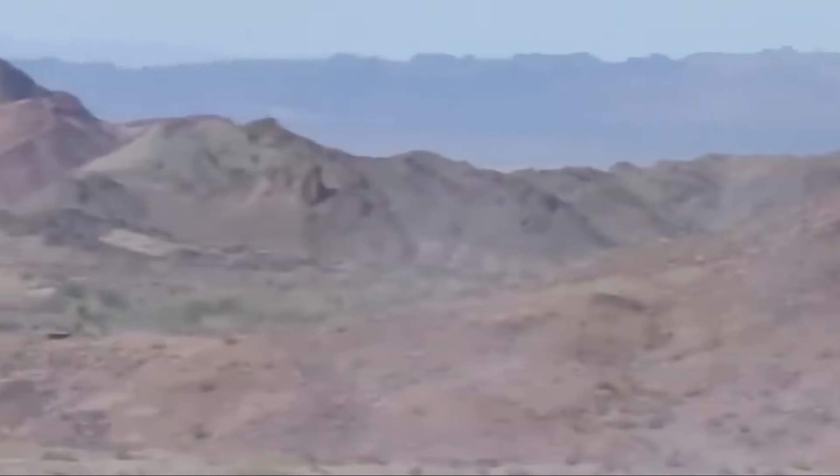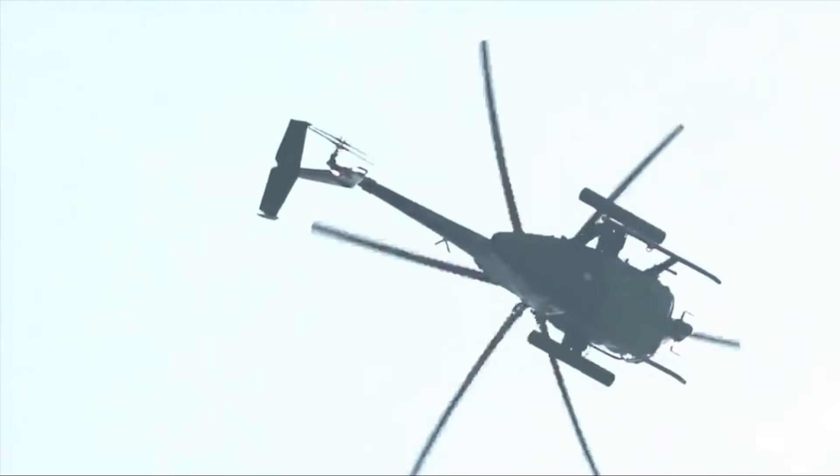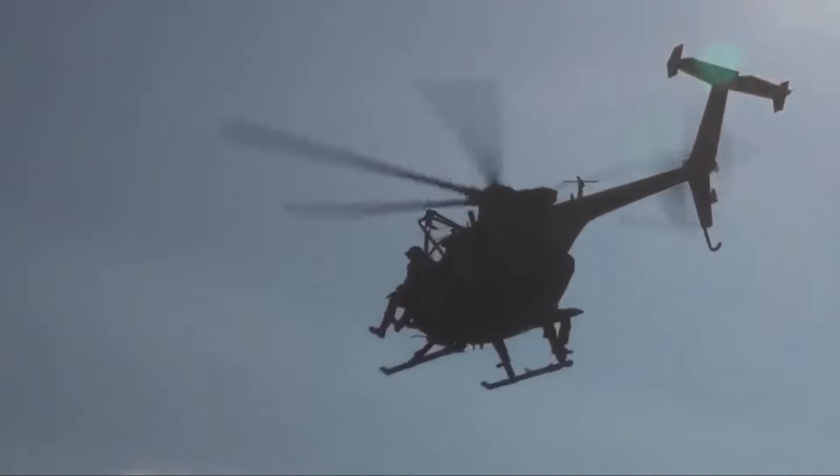The MH-6 has good cruising capabilities with a maximum speed of 126 knots and a range of 179 nautical miles, and can fly up to 20,000 feet. This aircraft can transport small troops to carry out important missions in certain difficult situations.